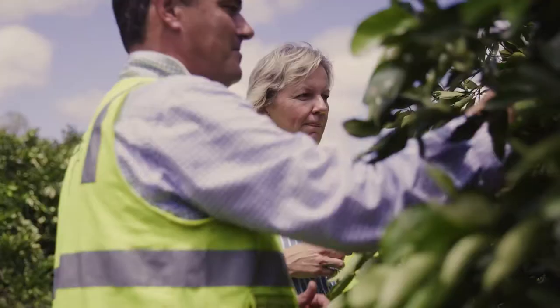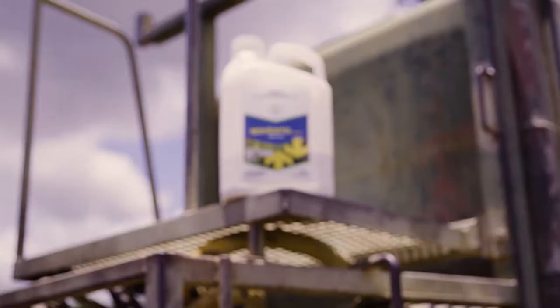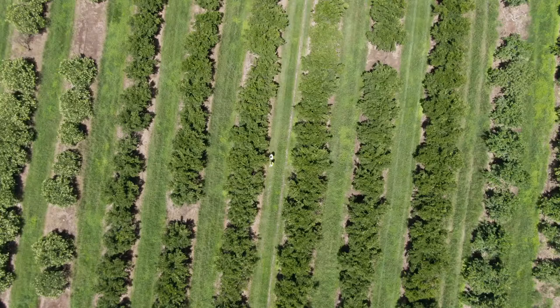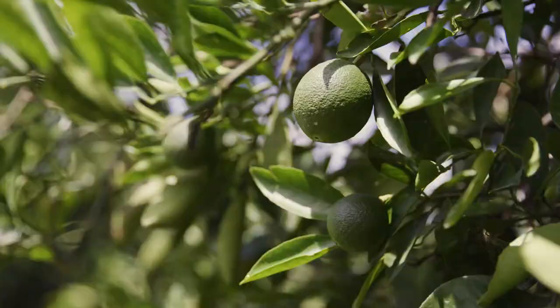Movento is a two-way systemic insecticide which is IPM friendly. It has a very good fit in our production, so it's very important to growers to have this important tool in their toolbox. Movento has been used to control our California red scale, soft scale, and suppression of mealybug.